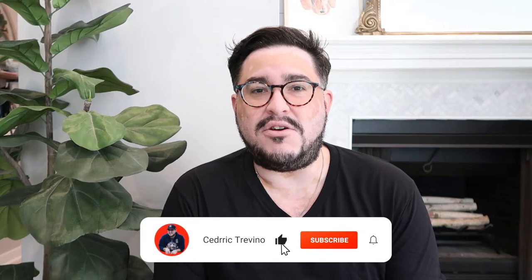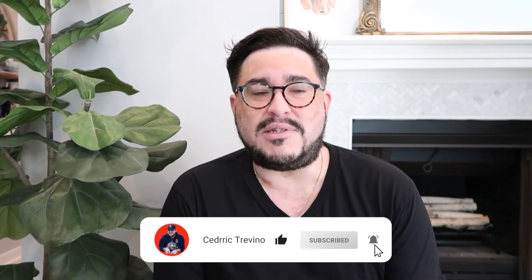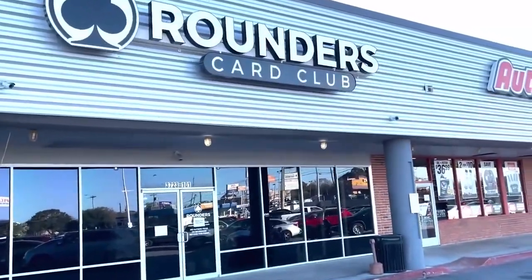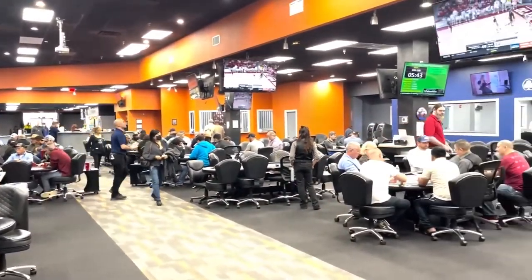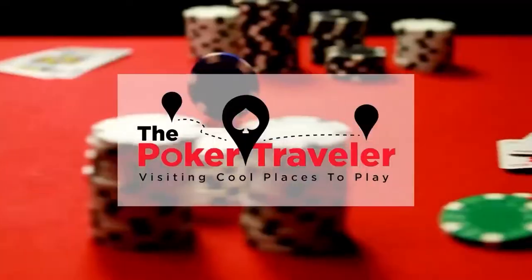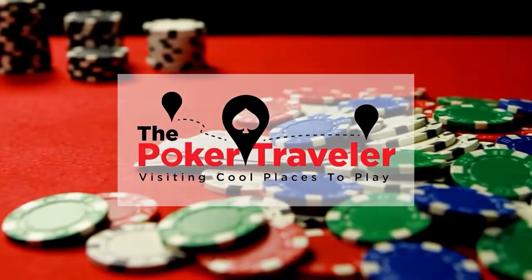What's up guys? It's Cedric the Poker Traveler. Thanks for coming back to my channel. I'm a professional card player and I make videos about traveling to tournaments, traveling to cash games, and this one is specifically about the World Series and what you're going to need in your backpack. I'm going to show you item by item everything that I would normally put in my bag. I'm posting daily content on Instagram from the World Series starting today all the way through the next four weeks.